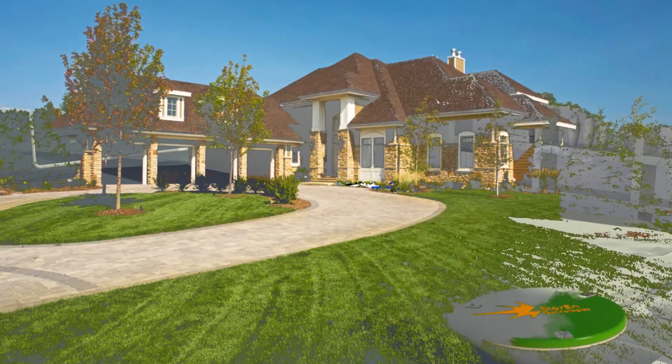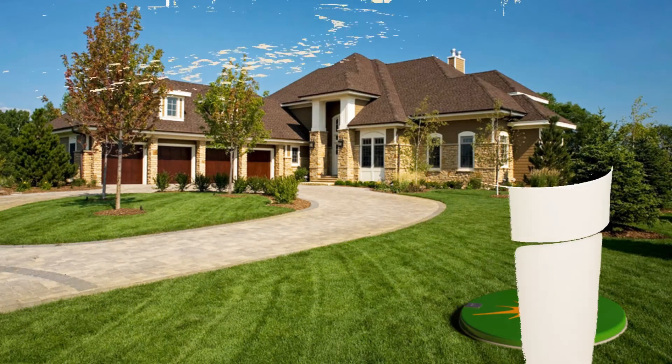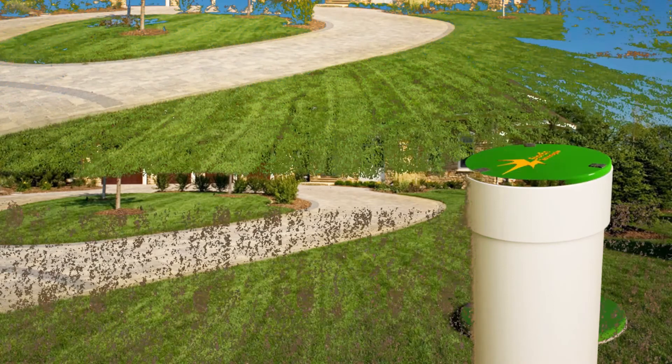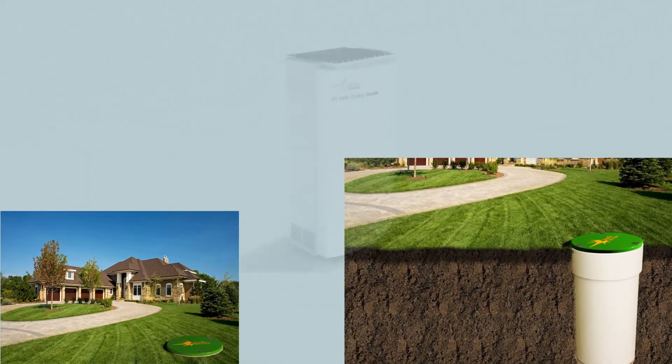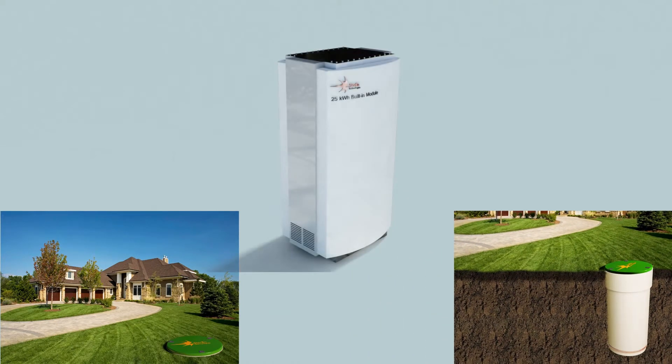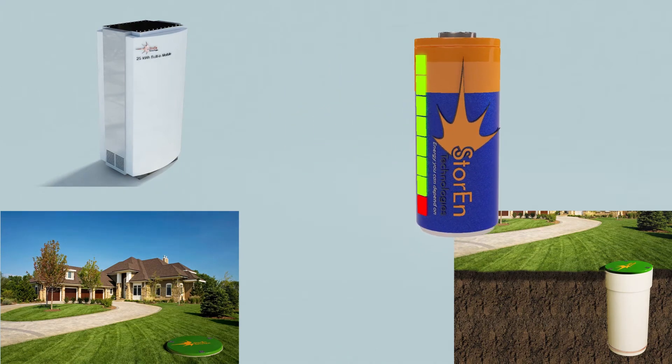The cost-effective 25 kWh Storin energy module will be available in a cylindrical version for underground installation outside your home, as well as an indoor version in a rectangular form. Installing your Storin energy module underground will guarantee power continuity in natural disasters such as tornadoes, helping to save human lives.